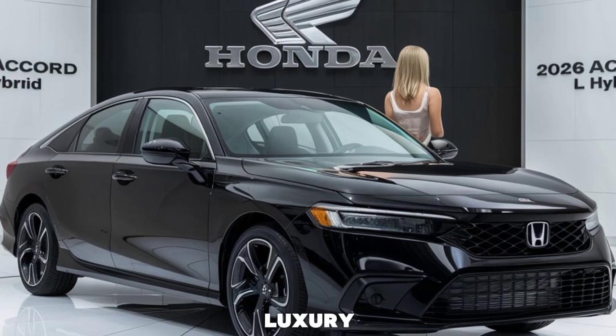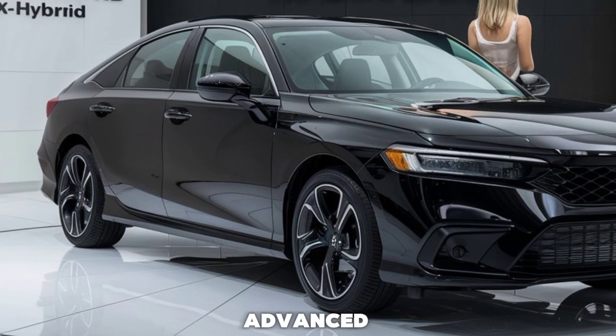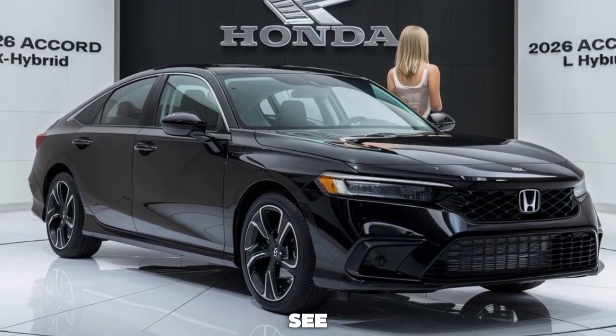In summary, the 2026 Honda Accord XL Hybrid is a standout choice for anyone seeking a blend of style, luxury, and efficiency. It combines modern design, advanced technology, and a powerful hybrid powertrain to deliver an exceptional driving experience. See you in the next video.